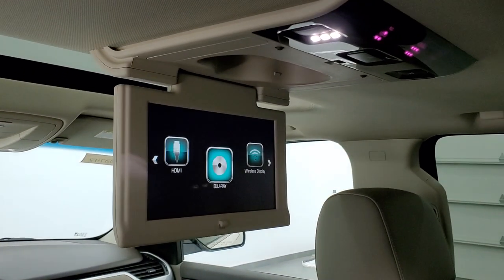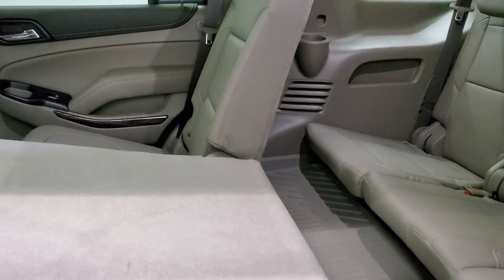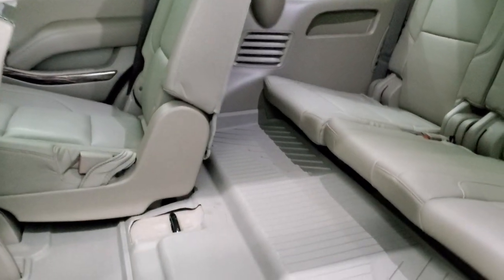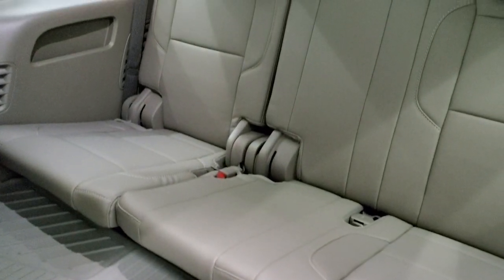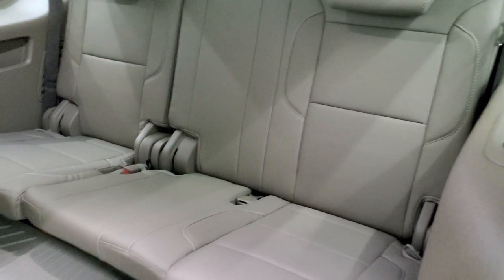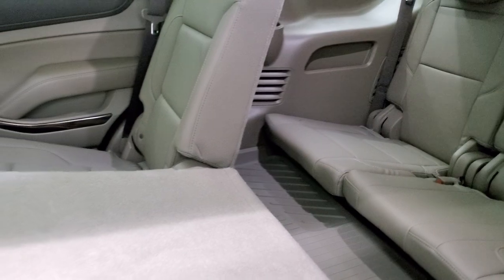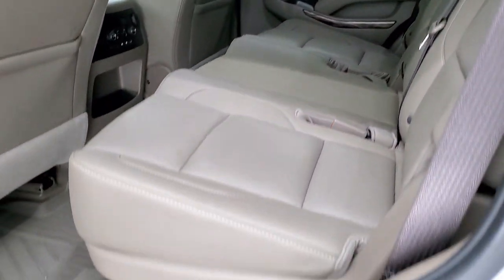This one has the Blu-ray player and screen. The second row seats fold down and then up to access the third row, which also has all-weather floor mats. The third row seats are in excellent shape — they fold down nice and easy, you can do everything with one hand. The bottoms of the doors all look really good.